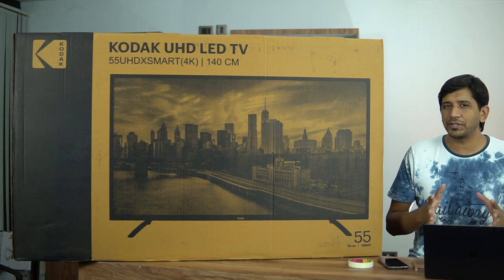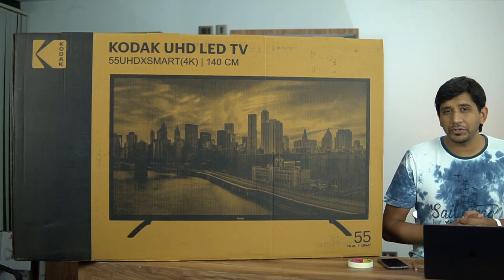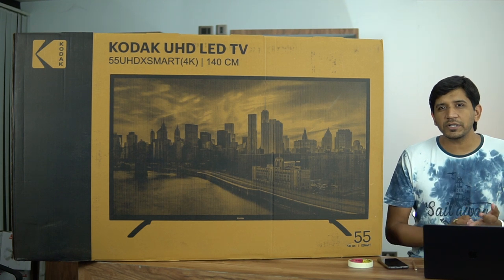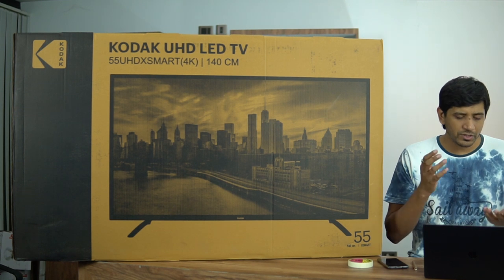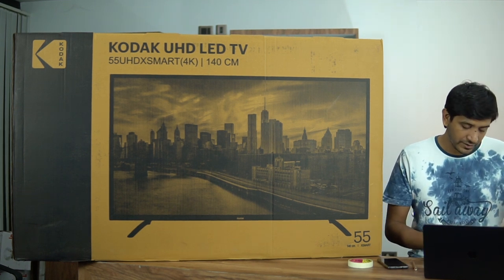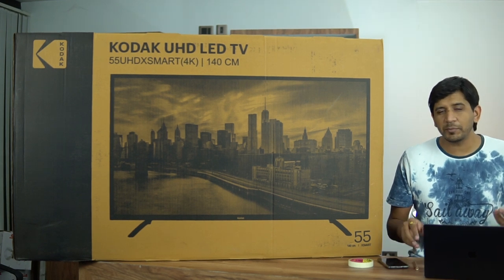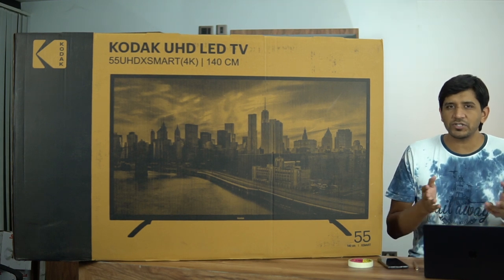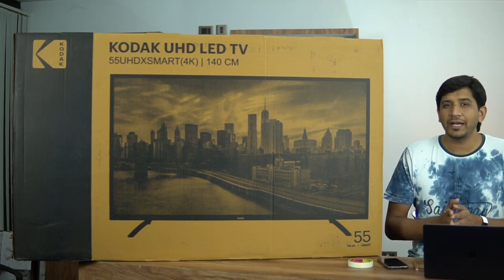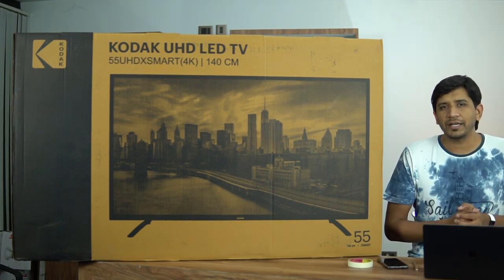The TV is based on Android, so it's open source with a lot of app support. Through the app store you can install applications you want, and there are pre-installed apps such as Netflix, YouTube, Hotstar, and Facebook, plus a web browser. It also supports basic cable connectivity so you can insert your cable operator's connection and play channels as well.